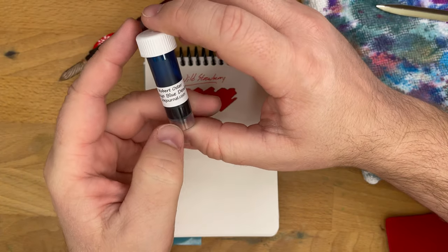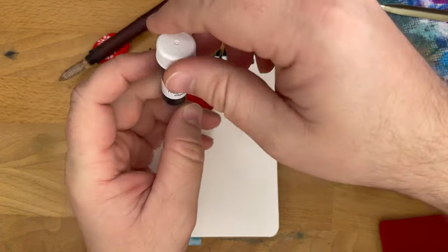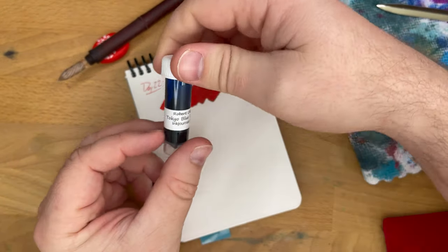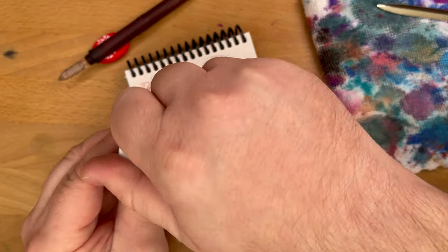We have Robert Oster's Tokyo Blue Denim. This is from InkJournal — my friend Tom sent over some inks to be tried out. I've actually not seen this at all, so that's exciting.